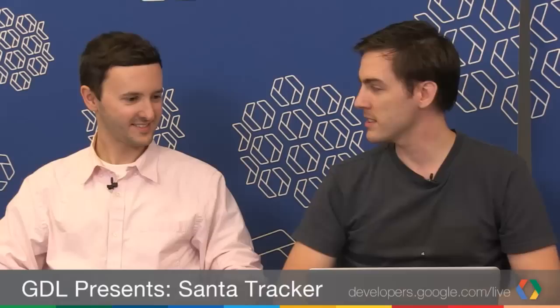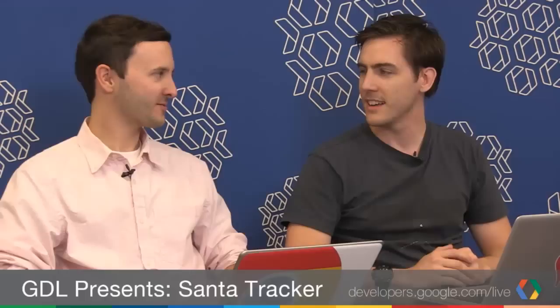It's all CSS animations. If your browser doesn't support CSS animations, it just changes without animation — it still just works. The countdown is calculated from a special magical Santa server which tells us when Santa is going to take off. We worked with the elves to coordinate the right time.